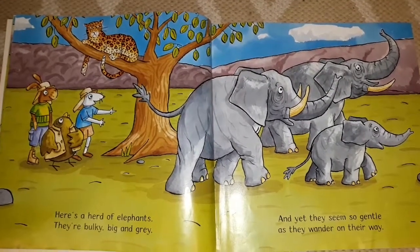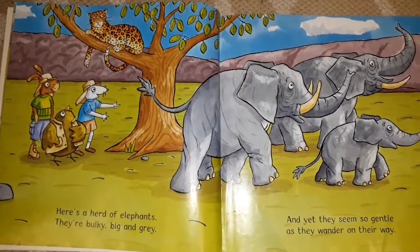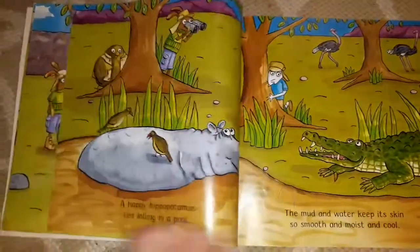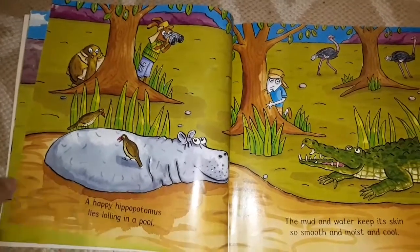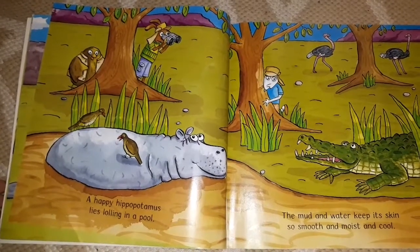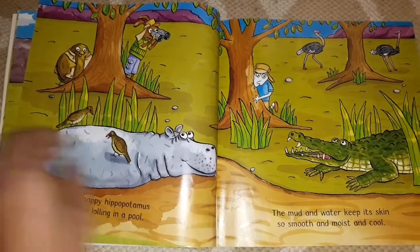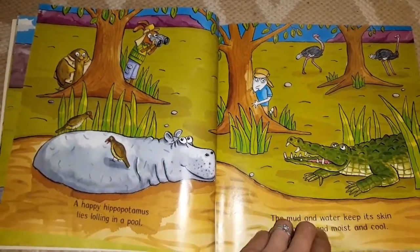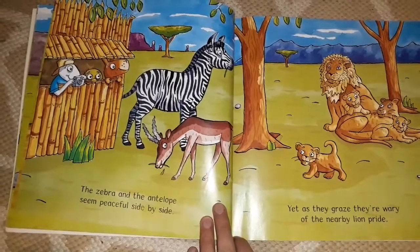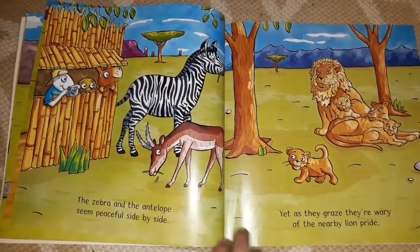Here's a herd of elephants — they're bulky, big and grey, and yet they seem so gentle as they wander on their way. A happy hippopotamus lies lolling in the pool — the mud and water keep its skin so smooth and moist and cool. The zebra and the antelope seem peaceful side by side, yet as they graze, they're wary of the nearby lion pride.